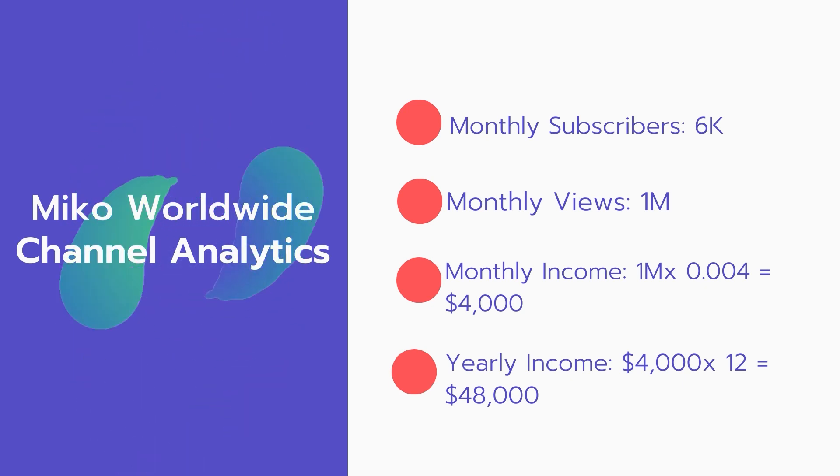Now for the income: the monthly income will be 1 million views multiplied by $0.004, which equals $4,000 every month. And for the yearly income, $4,000 multiplied by 12 equals $48,000.